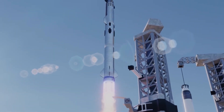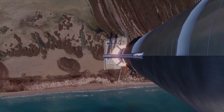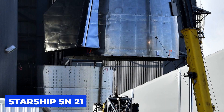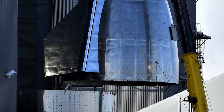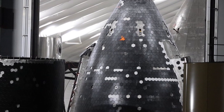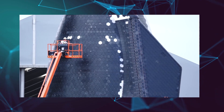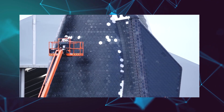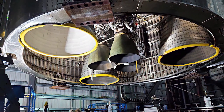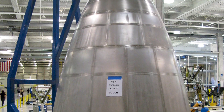While Starship SN20 is preparing for its first orbital flight, SpaceX is simultaneously working on a new prototype called SN21. A Starship SN21 nose cone was seen in its tent at Starbase in Boca Chica, Texas, with most of its heat shield already fitted. SpaceX will need its new vacuum Raptor engine to power this new prototype.